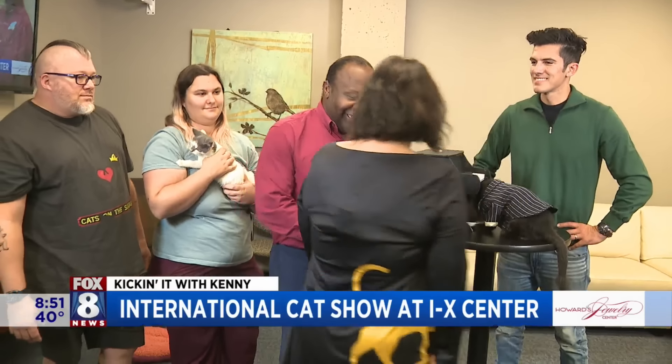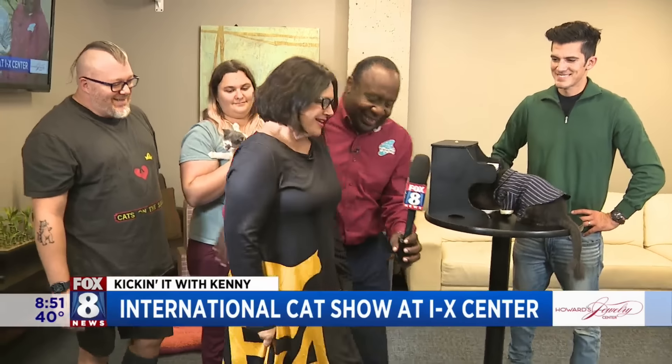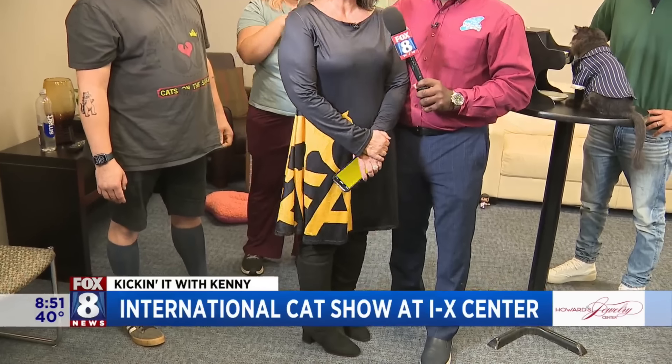Desiree comes in wearing a dress featuring the Cat Fanciers' Association logo — the CFA is the organization that puts on the International Cat Show and Expo. The show wraps up Saturday from 10 to 5 and Sunday from 10 to 4.